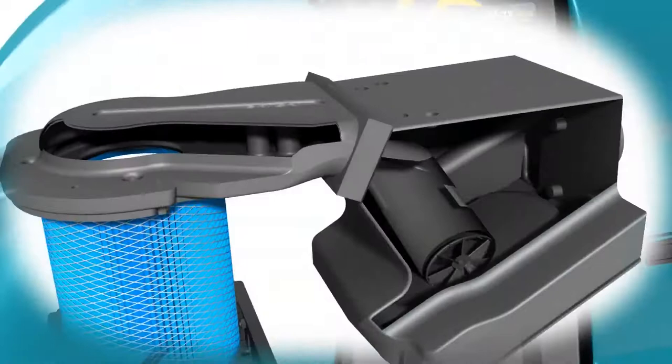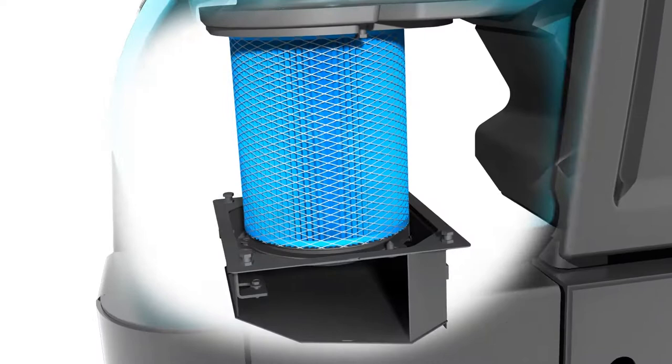The ShakeMax 360 orbital filter shaking mechanism dislodges dust particles trapped deep within the filter pleats, increasing filter media life.